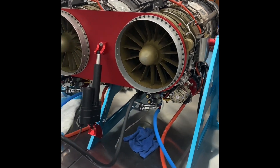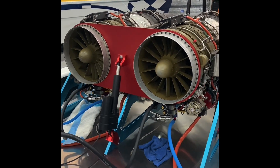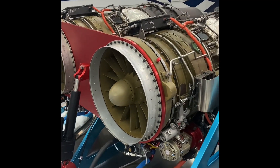These two engines fly a 1970s Learjet 24 — a Lear 24 — that weighs 12,500 pounds at 614 miles per hour.